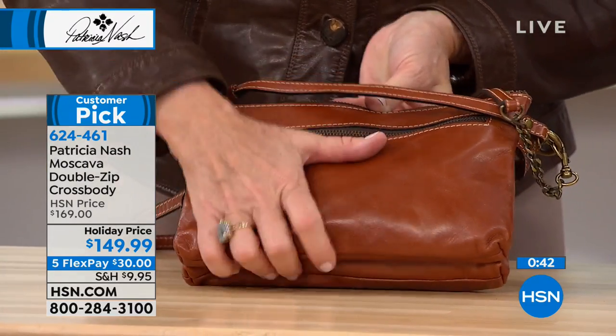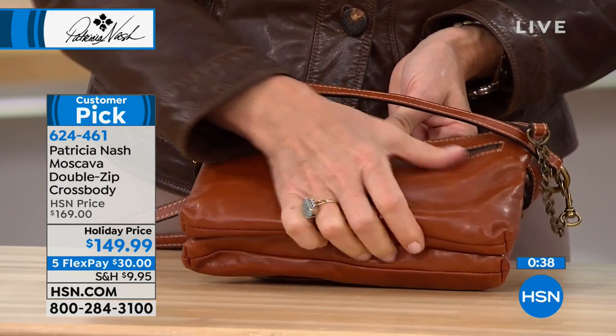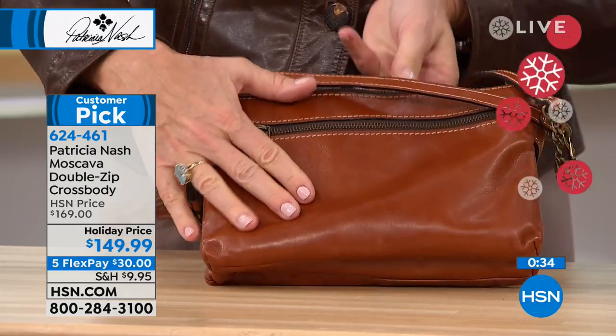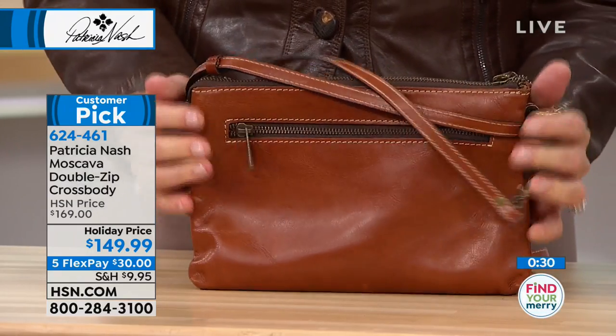Over time, with your hands - the oil from your hands and also the rubbing of this leather - that oil will come out, so it'll get softer and softer and have that glossy look to it, and the feel will be even softer.